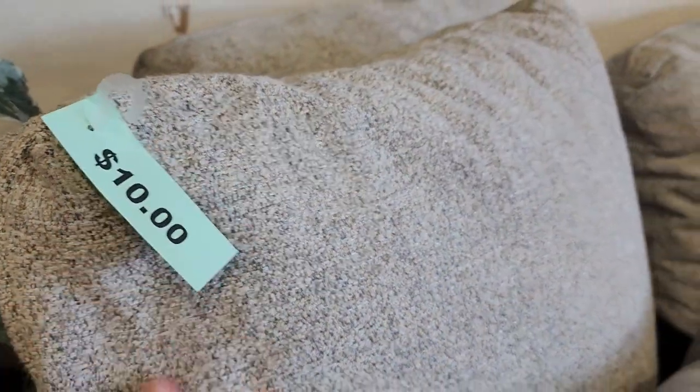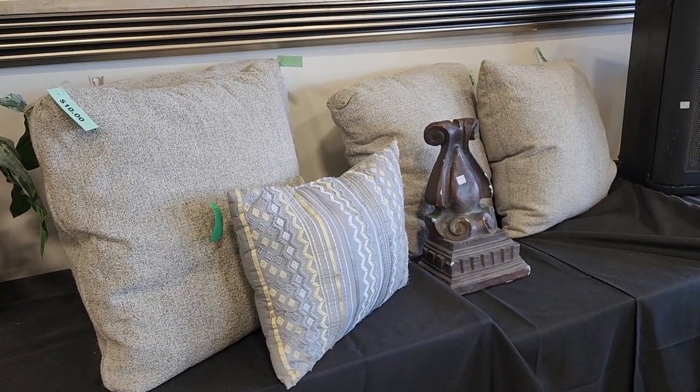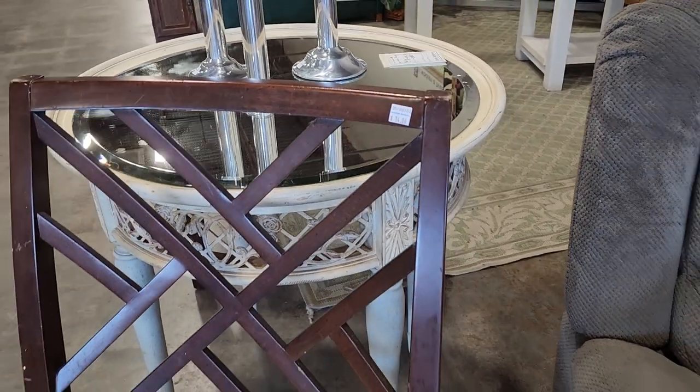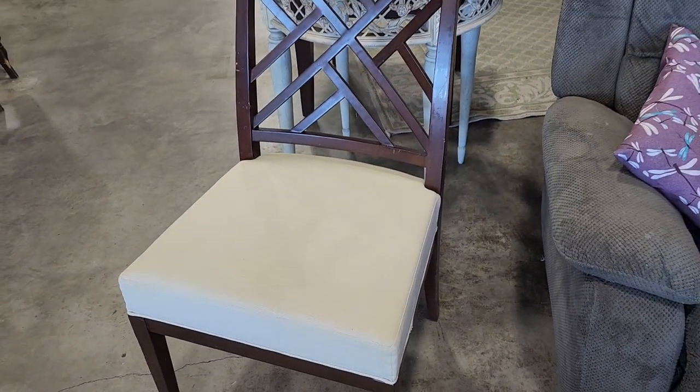Here are some larger pillows, ten dollars a piece, and I love that they had four of them. Look at this accent chair — $14. Those touch-up markers will make it good as new. I love the seat; it felt like a really heavy linen material. There's another accent chair that's even prettier coming up.